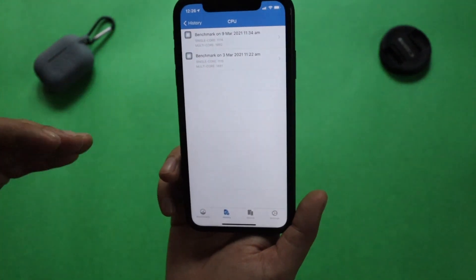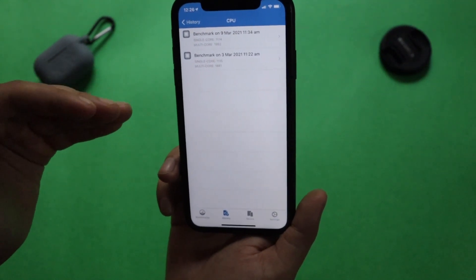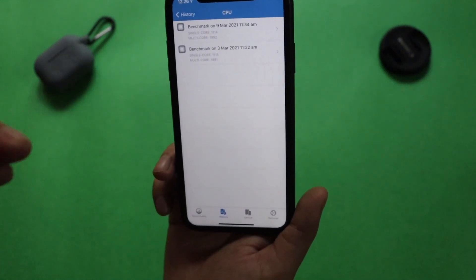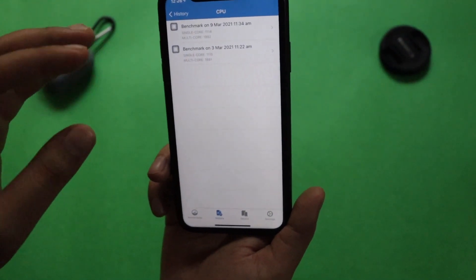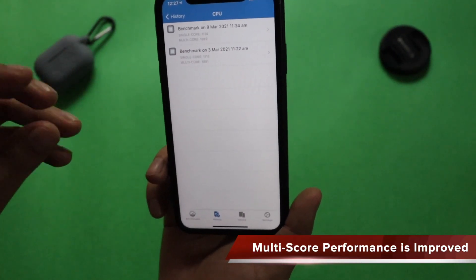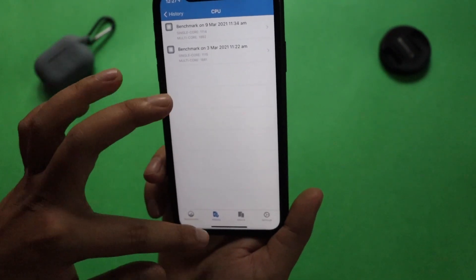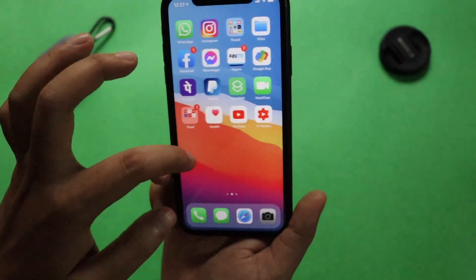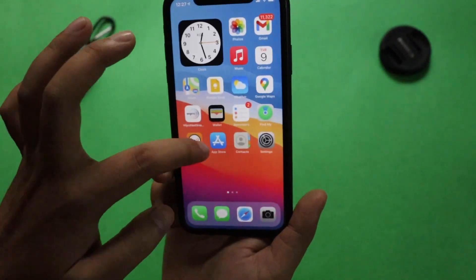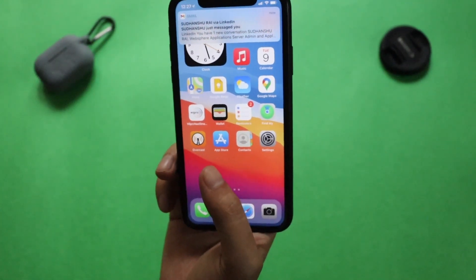I also ran the Geekbench score. When my device was on iOS 14.4, the single-core score was 1115 and the multi-core score was 1881. After updating, the scores are more or less similar, but the multi-core feels slightly improved. There are no lags whatsoever — earlier we were facing lag while scrolling through widgets and the home screen, but that is absolutely gone now.